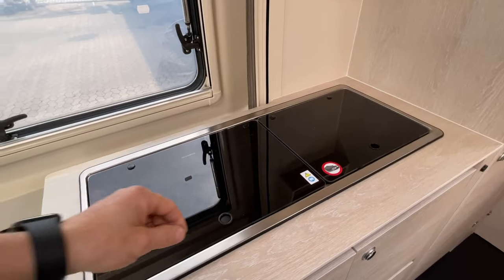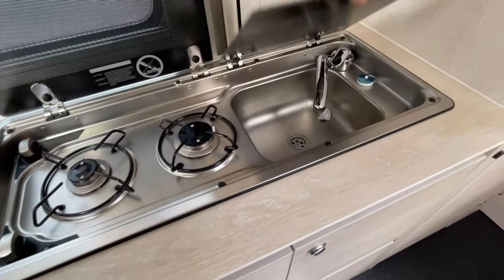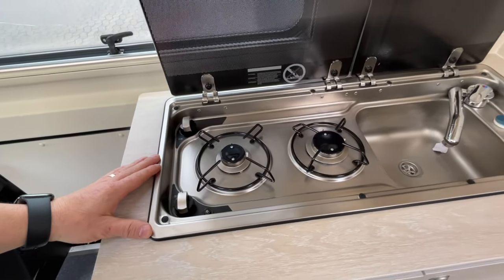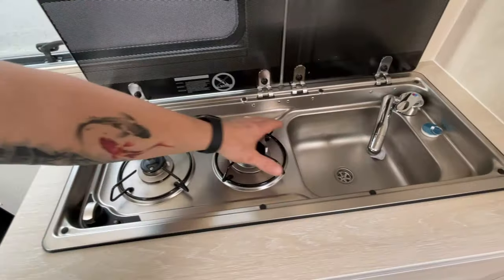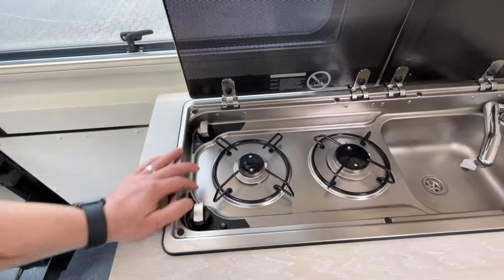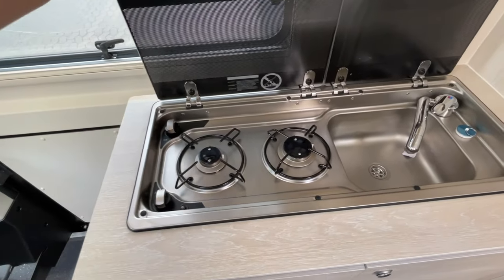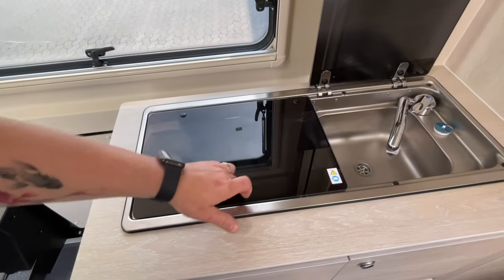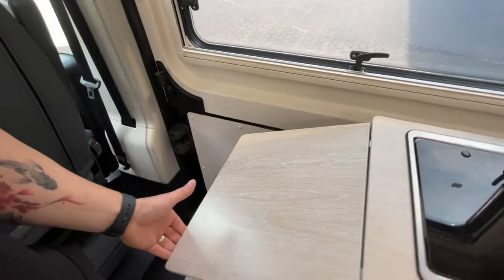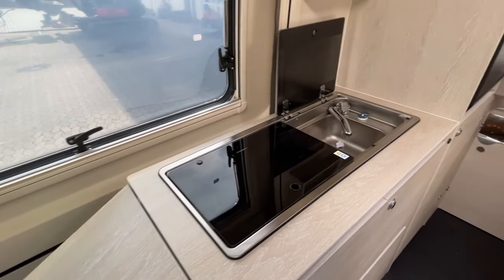Und hier die Küche – das Kochfeld hat sich ein bisschen verändert. Wir haben jetzt ein zusammenhängendes Kochfeld und Waschbecken. Das ist schick, weil man beim Putzen alles gleich ins Waschbecken reinputzen kann. Die Griffe sind dementsprechend angebracht. Das passt vollkommen. Und es hat schön genügend Platz. Man kann wie gewohnt hier wieder die Flächen verlängern, damit die Küche richtig schön Platz bietet.